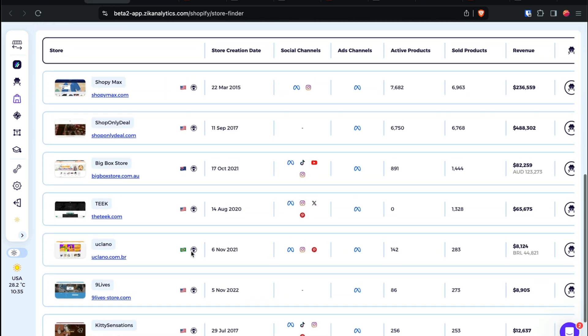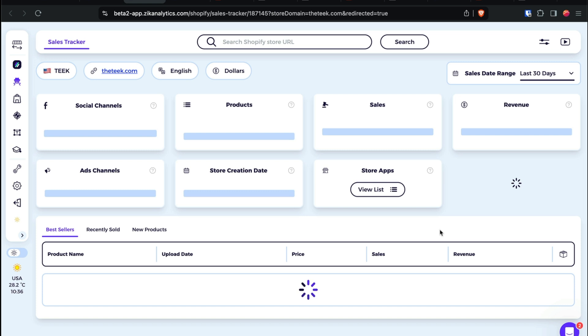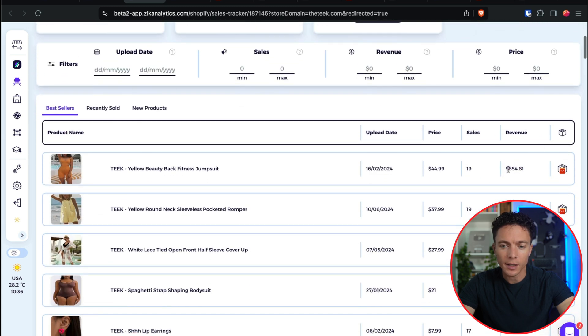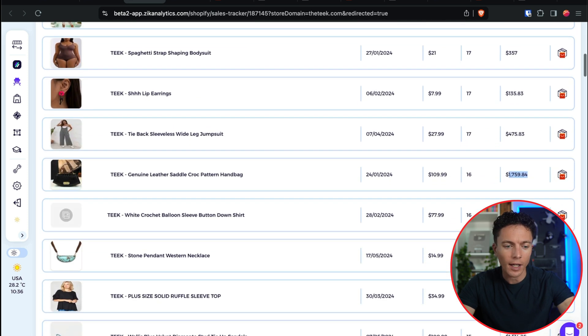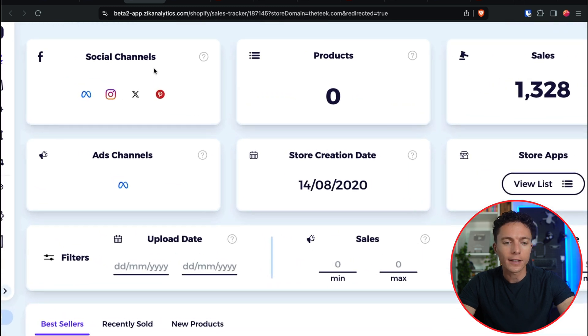Let's take a look at a bigger store — this one is doing $65,000 a month in sales. Let's scan their store before we even look at it, just to know which products to zero in on. This appears to be women's fashion. They have 1,300 products with many doing $300, $700, $800, and some up to $1,800 — it's really about getting a lot of sales across different products. Now we can take a look at their social media channels, which is really important — how are they getting traffic to their store?